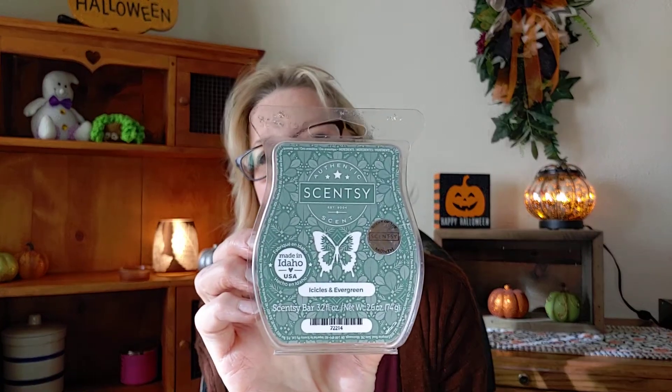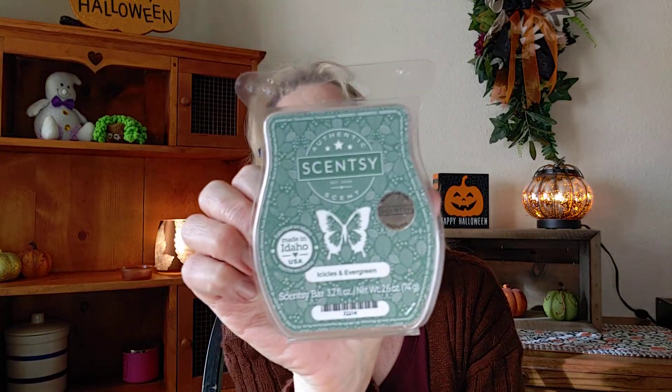For my Scentsy seasonal scent, I've got 'Icicles and Evergreen,' which I heard is coming out as a brick for consultants — I think they already have it. You can get this in the catalog right now. It's cool blue eucalyptus, pine needles, and crystallized sugar, and that is going to be my seasonal Scentsy scent.